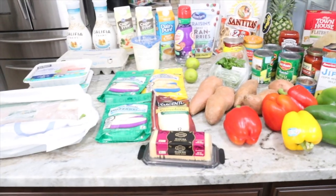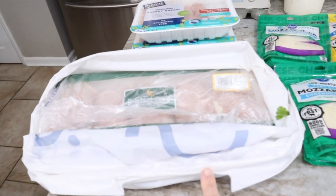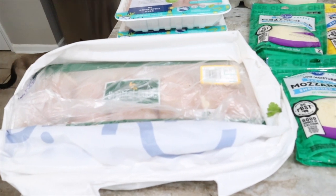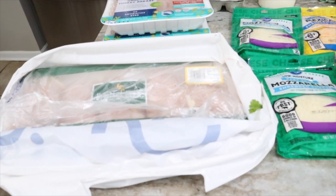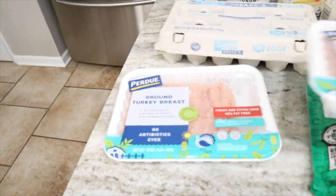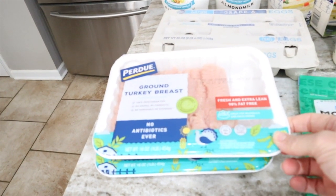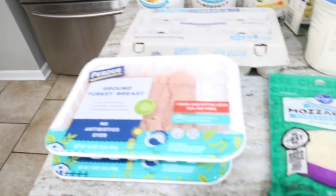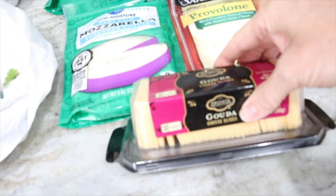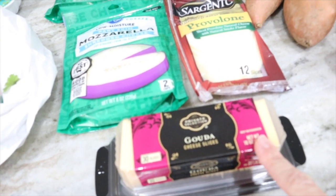Alright, here are the groceries for the week. I got a pack of chicken — I may have to pull one additional one out of the freezer. We'd probably use three for the Southwest chicken bowl and then three for plain chicken cooked in the crock pot that I shred up for chicken salads. I did get two packages of ground turkey breast — one for Charlie to make turkey burgers and one for the Mexican meatloaf.